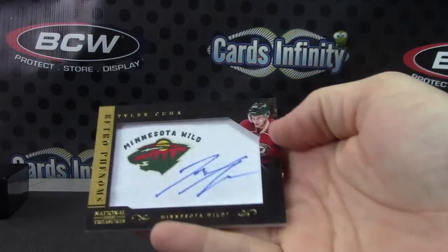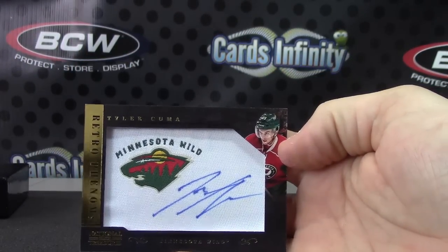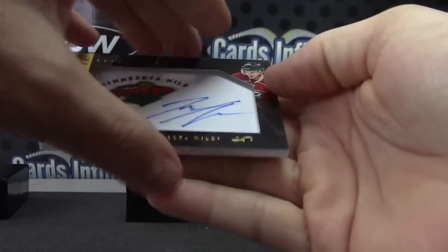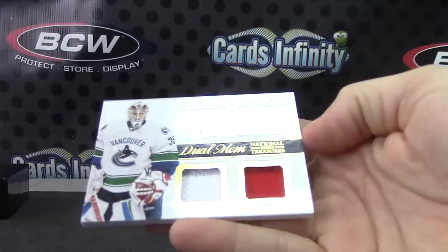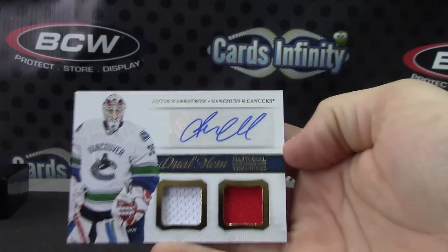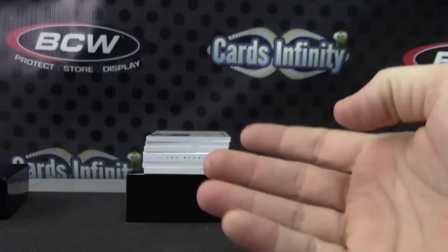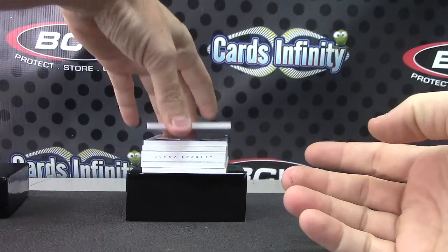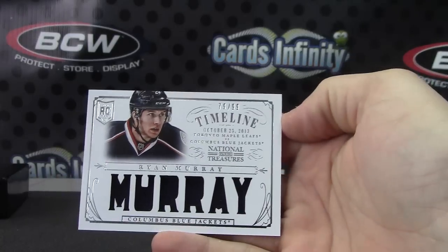Then we have one of these manufactured Tyler Seguin manufactured patch. Then we have a dual jersey autograph — Jacob Markstrom. There you go, dual mem auto, and then just a jersey, back-to-back jerseys, number two of 99, Ryan Murray.